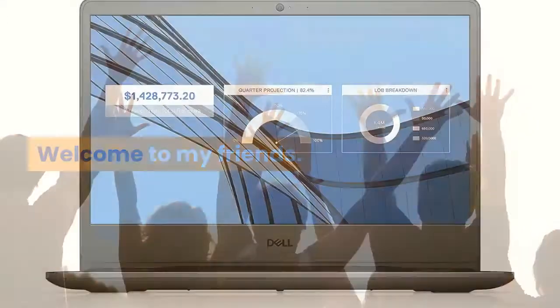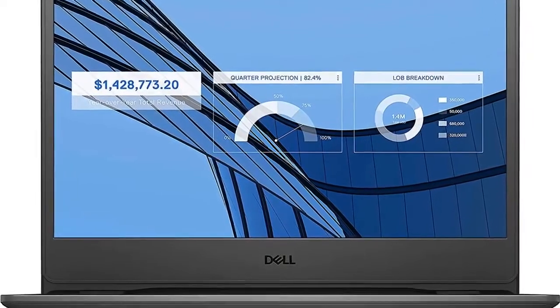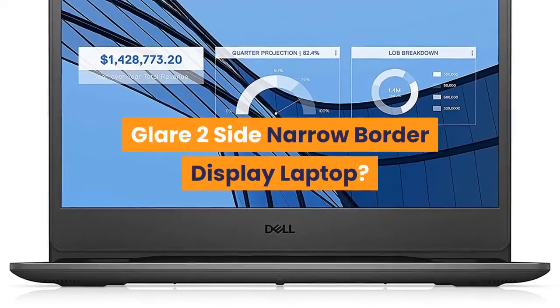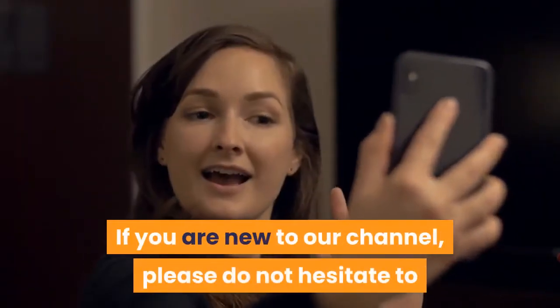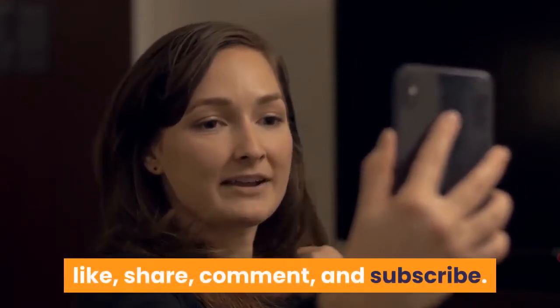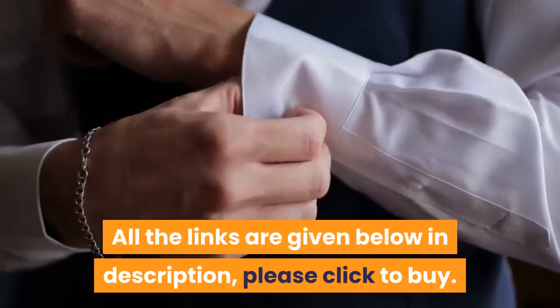Welcome, my friends. Want to buy the Dell Vostro 3400 14-inch FHD anti-glare two-side narrow border display laptop? Then you are at the exact place. If you are new to our channel, please do not hesitate to like, share, comment, and subscribe. All the links are given below in the description — please click to buy.